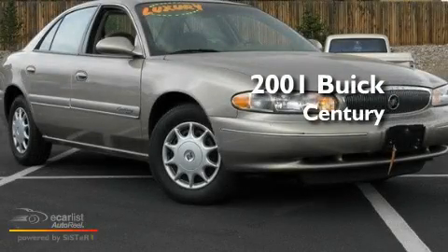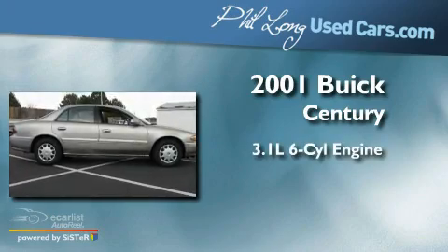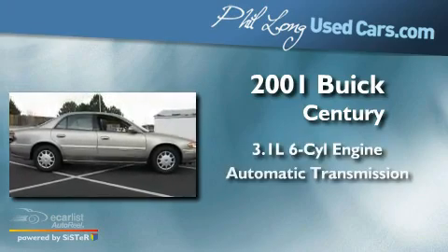This is a 2001 Buick Century. It features a 3.1-liter six-cylinder engine and an automatic transmission.